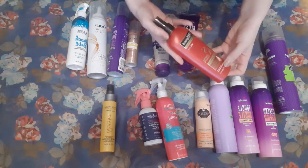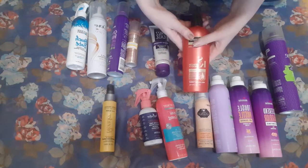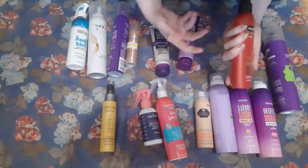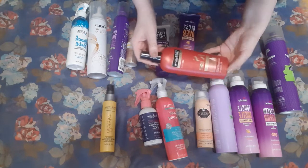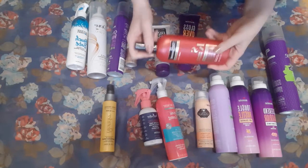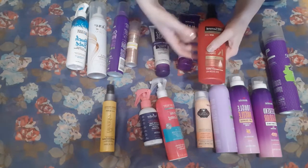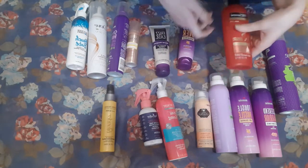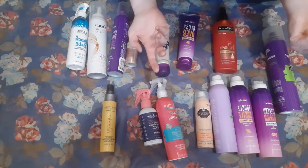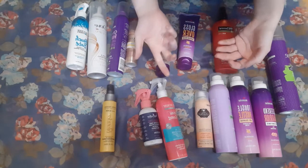For my heat protectant, this is fine. I'm fine with having one heat protectant — that seems about right. This one's from Tresemme — it is their Keratin Smooth. I've never had another heat protectant, so I have no other point of reference, but I think it's fine. I like it. It doesn't do anything bad to my hair.